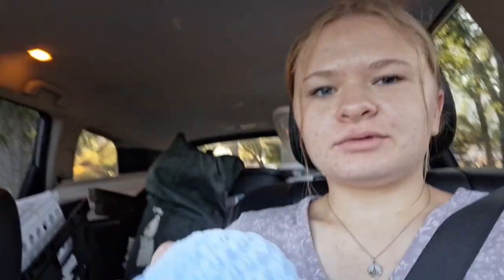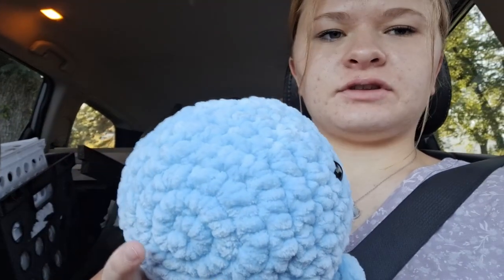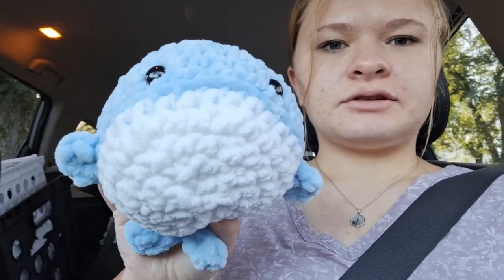Alright, we made it! The drive down here went well. We're about to unload the car, but I was able to make a little whale in the car — I just finished sewing on the fins. So we're going to start setting up now.